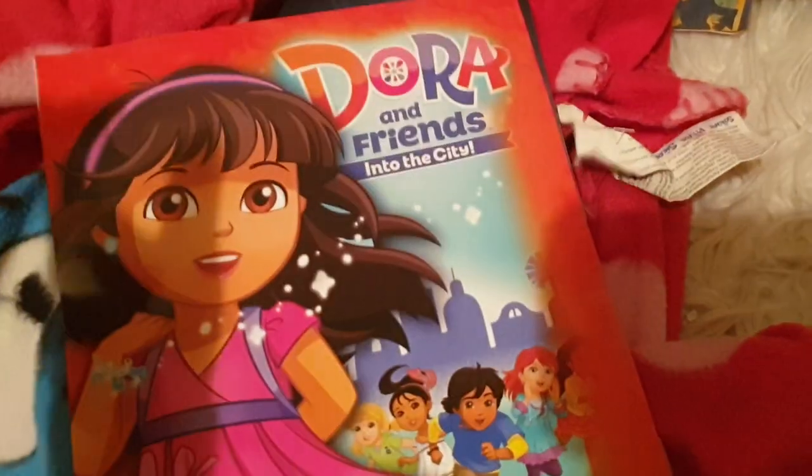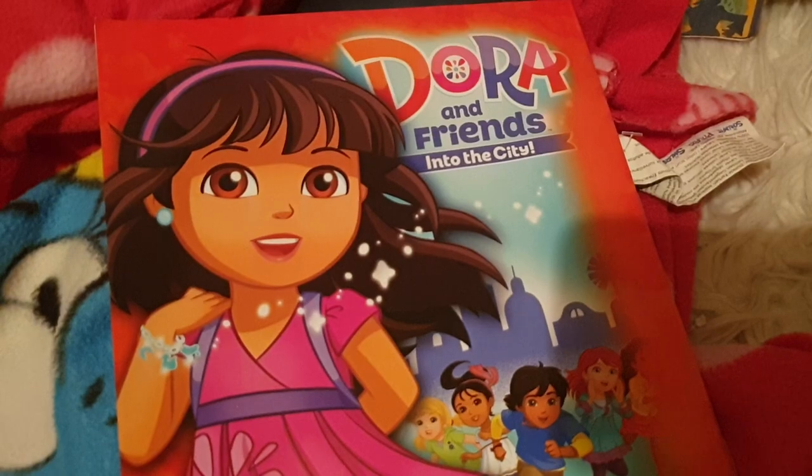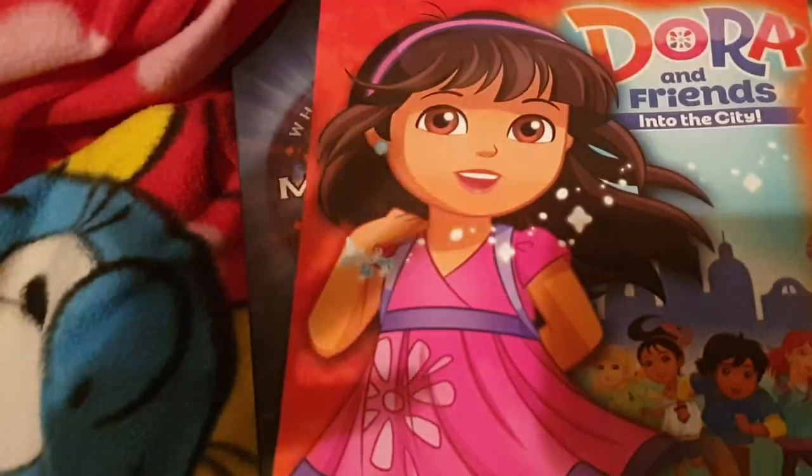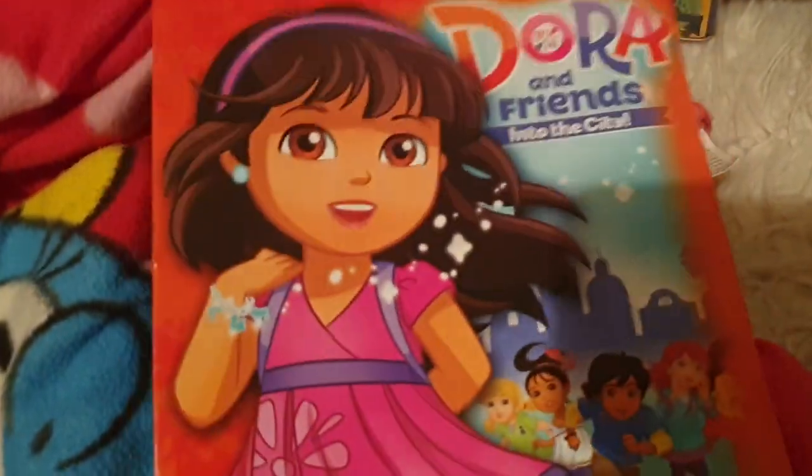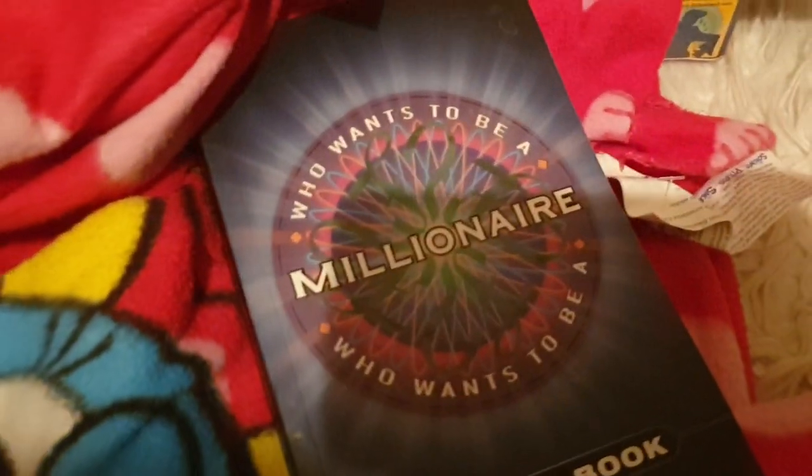Next up, we've got the Who Wants to Be a Millionaire quiz book — that is for sale. I don't know how I'd do on the show; probably not very well. I'd be lucky if I got a couple of grand. Then we've got a colouring book, Dora and Friends in the City. I was selling some other little colouring books and they all sold, but for some reason Dora didn't sell. Come on, Dora the Explorer.